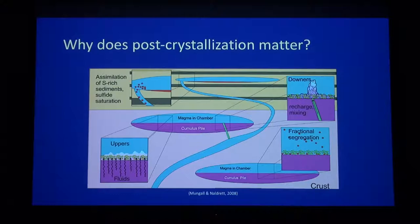But that was about crystallization. What happens post-crystallization? What is happening in the subsolidus? Do those cooling regimes matter? Why are they important? One example is this schematic figure from Mungall et al. and Naldrett about the formation of PGE deposits — platinum group element resources.